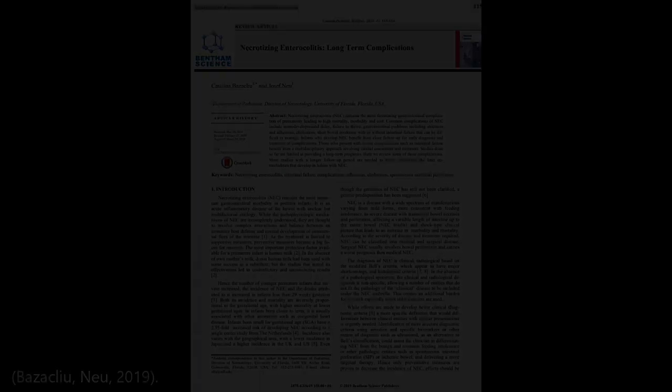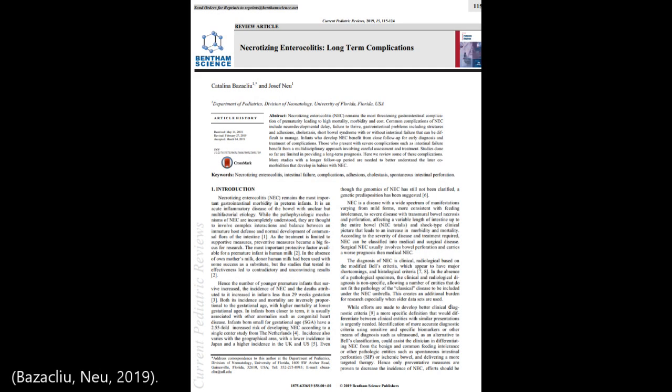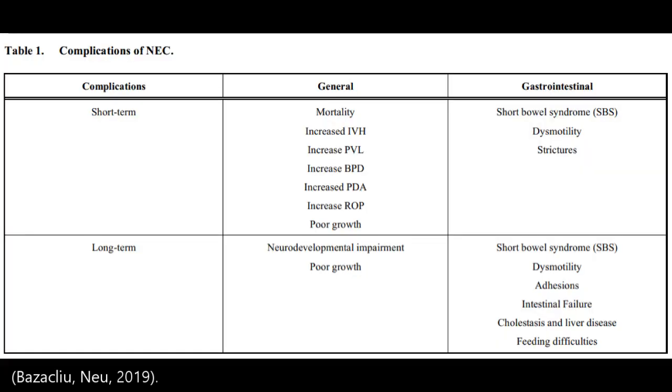As we've talked about several times, NEC is really bad — it causes a lot of bad short-term as well as long-term outcomes. A recent paper published in 2019 in Contemporary Pediatrics really summarizes all the different complications from necrotizing enterocolitis. As you can see, it is perfectly summarized in this table, which covers both short and long-term complications of both the gut as well as general symptoms.